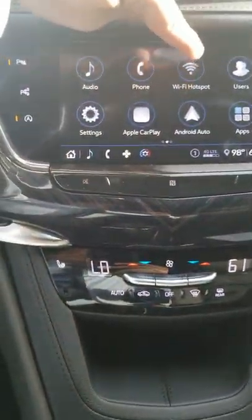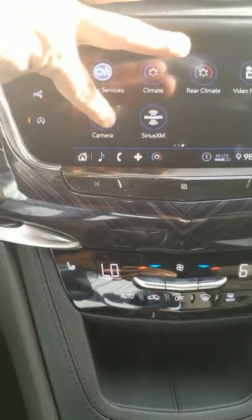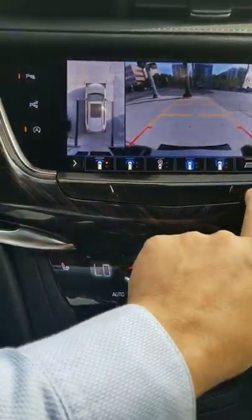You've got Wi-Fi hotspots, and this part is cool — it's even got a camera view. Pretty neat.